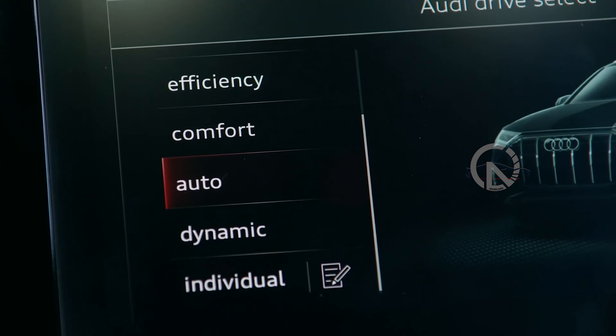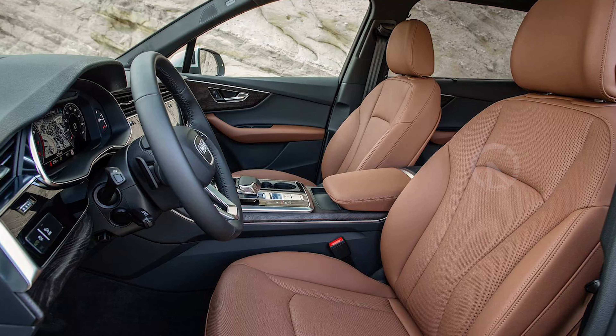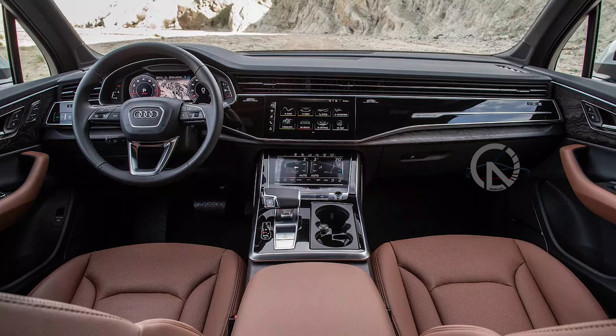We'd also spring for the new Executive Package, which adds among other things adaptive cruise control, lane keeping assist, four-zone automatic climate control, heated and ventilated 12-way power adjustable front seats, heated rear seats, and all-weather floor mats.